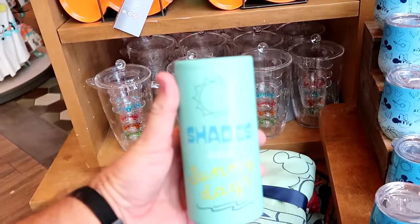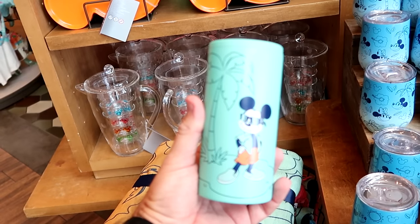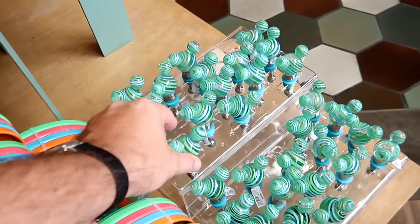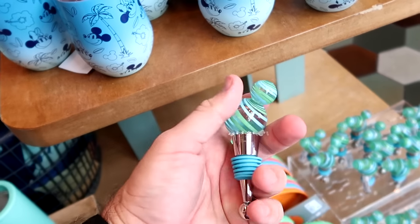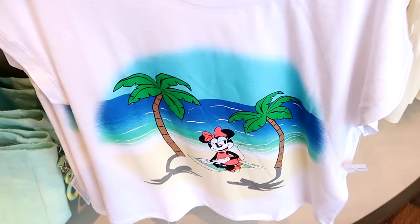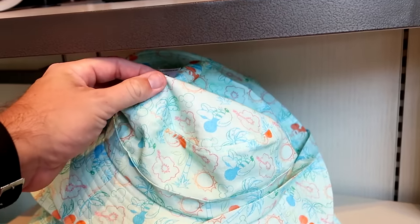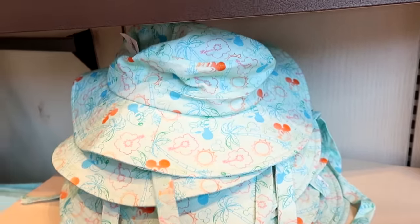Part of this same collection is a brand new cup that says 'shades and sunny days' with Mickey Mouse wearing sunglasses and a palm tree on the other side, for $20. They also have a blown glass bottle stopper with a rubber ring for $25. Some of the clothing offerings from this collection include a women's shirt with Minnie Mouse hanging out at the beach with two palm trees — looks like it's airbrushed — for $35. And there are matching bucket hats with the palm trees, Mickey, and Minnie in super soft material, for $30.